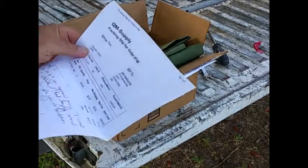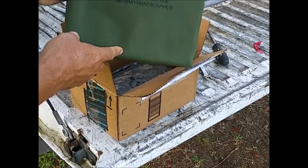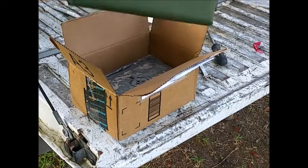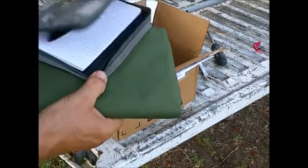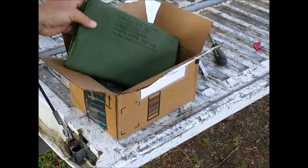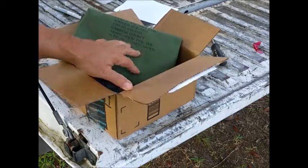Then I went with a company called Quartermaster Supply, and I'm very happy with their service. I got an honest-to-God thick, heavy-duty, mil-spec replacement cover for my cots. The guy even threw in a little army notebook just to say thank you for my business. I'm very happy with them — I recommend them. That's Quartermaster Supply out of Colorado Springs, Colorado. Now let's put this thing on.